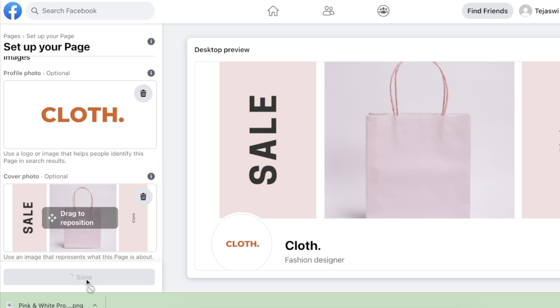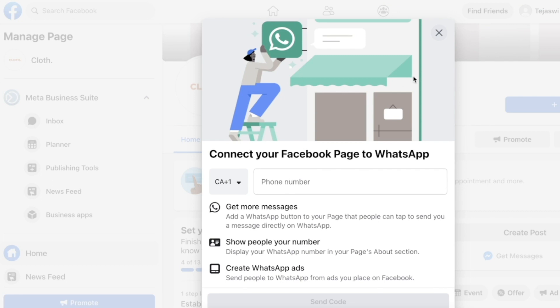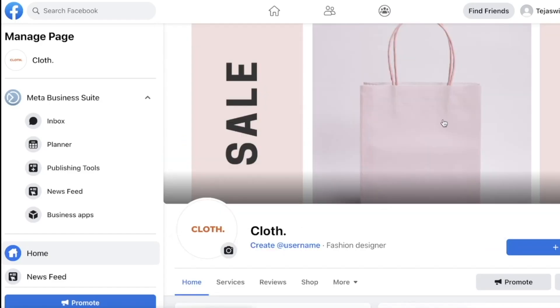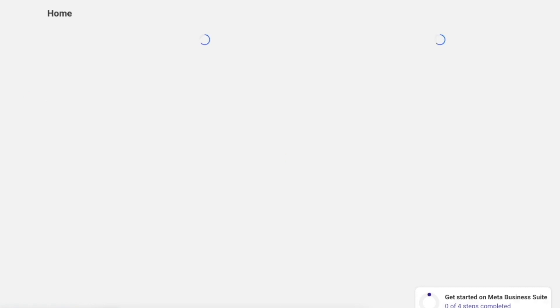You also have an option to connect your Facebook page to WhatsApp by entering your phone number, so if you want your clients to reach out to you directly on WhatsApp you can do that as well. That's our page — and if you want, you can also edit more information: add the website address, the about section, services, and update your Facebook page.